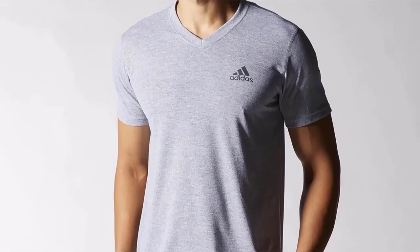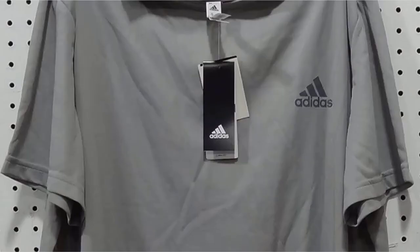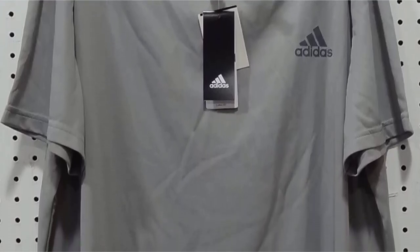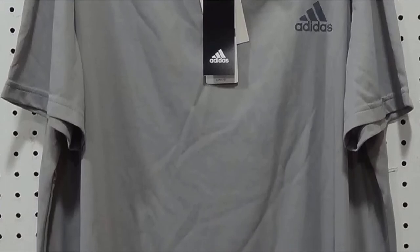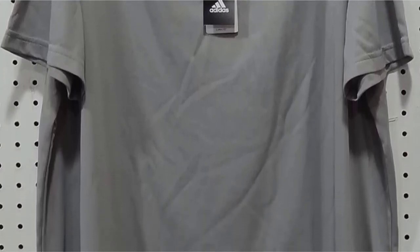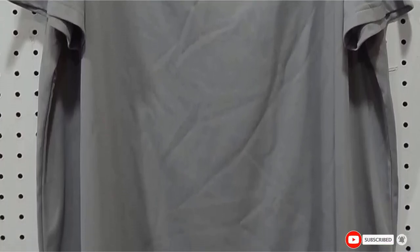Whether you need a new workout tee, or you're simply tired of cotton absorbing your sweat in your undershirts, Adidas Training Essentials deserves your attention. Choose from 7 different styles and command the gym or the boardroom with a touch of extra confidence. This shirt and a pair of good gym shorts will be your gym bag essentials at all times.